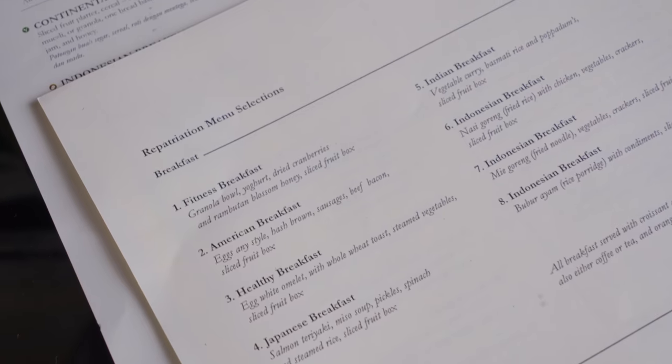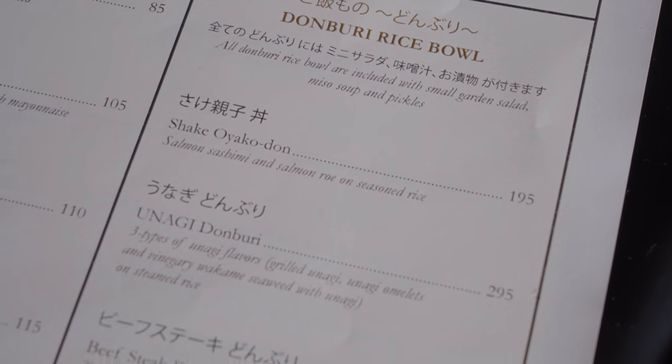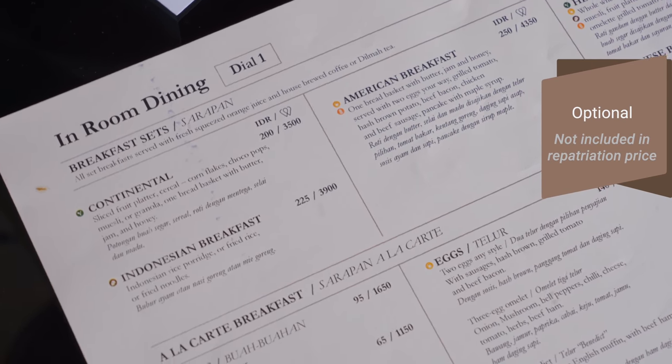They have a menu that you can order from pretty much all day, from 6 a.m. in the morning until 8 p.m. in the evening, and of course you've got breakfast, lunch and dinner. Since I was on the bike this morning I think I'm gonna go for the fitness breakfast. They have a lot of good-looking options, and if you can't be bothered with the repatriation package options, they also have the in-room dining room service with a lot more options — that is of course extra. Let's get some breakfast, I'm starving.